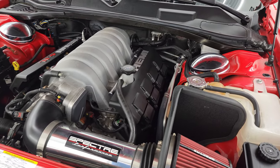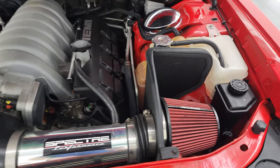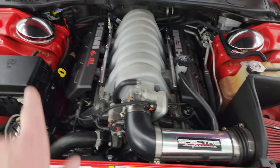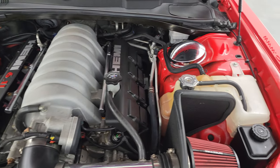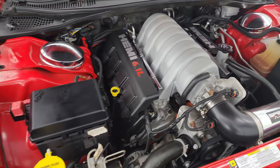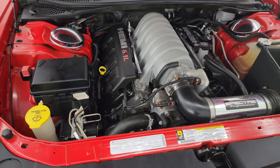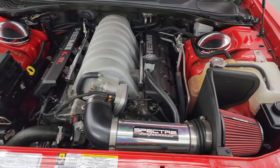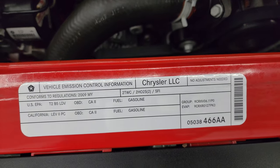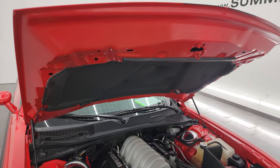Under the hood we have the 6.1 liter V8 Hemi engine. It does have a Spectre cold air intake, and there are the chrome caps on the strut towers. Once again, this car has been fully safetied and inspected by our service shop — it has a fresh oil and filter change, all the fluids have been checked and topped off, and this car is 100% ready to go. There's the emissions sticker, and those shocks on the hood are doing a nice job holding that hood up.